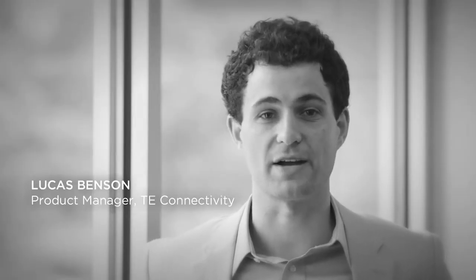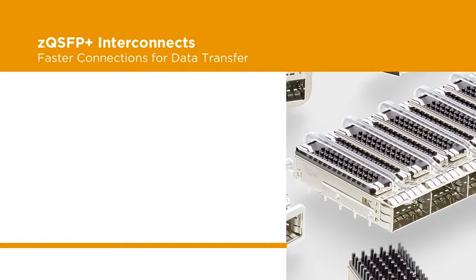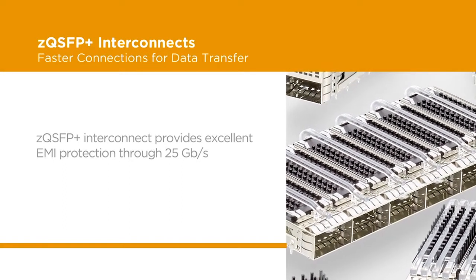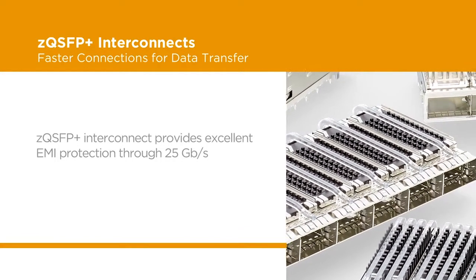TE's ZQSFP Plus InterConnects help optical module and cable assembly speeds reach new levels, increasing data transfer rates by 2.5 times over existing solutions. And since increased data rates can make EMI protection more challenging, the ZQSFP Plus InterConnect product portfolio is designed to enable improved EMI protection through 25 gigabits per second.